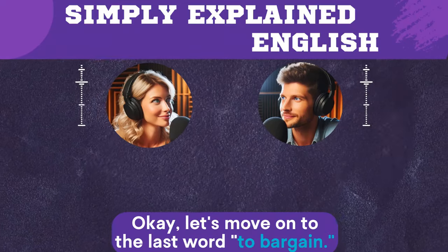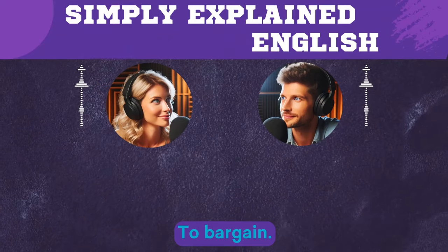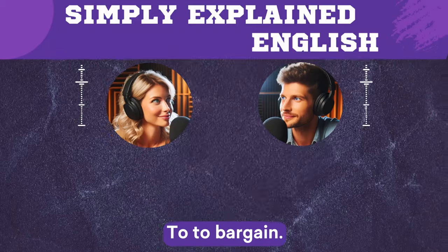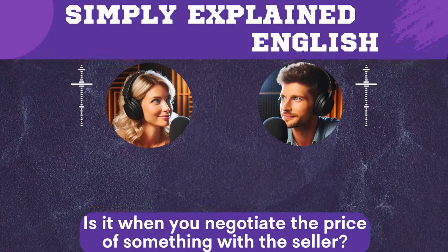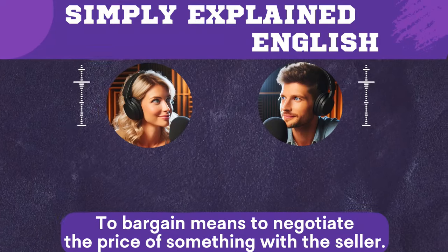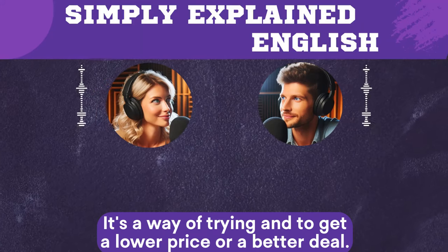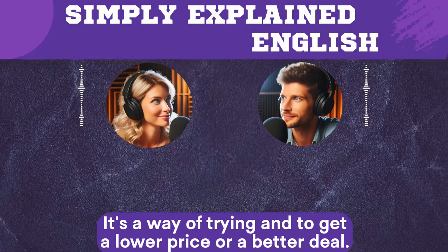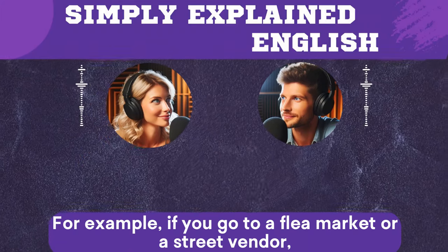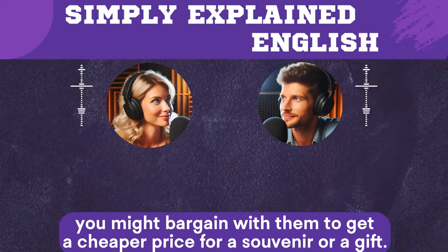Okay, let's move on to the last word: to bargain. Do you know what it means? Is it when you negotiate the price of something with the seller? Sure, Eric. To bargain means to negotiate the price of something with the seller. It's a way of trying to get a lower price or a better deal. For example, if you go to a flea market or a street vendor, you might bargain with them to get a cheaper price for a souvenir or a gift.